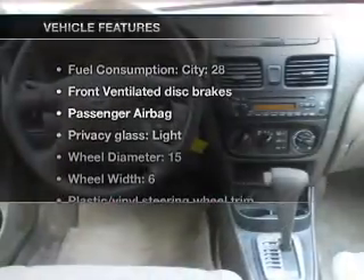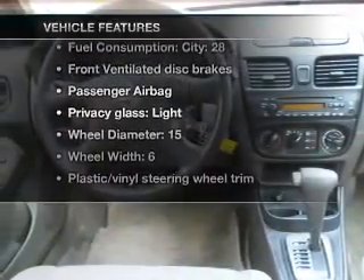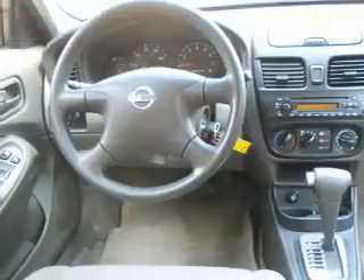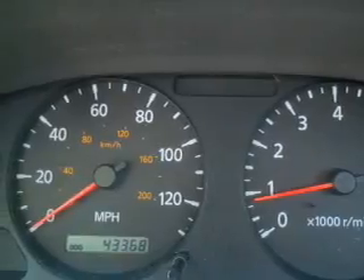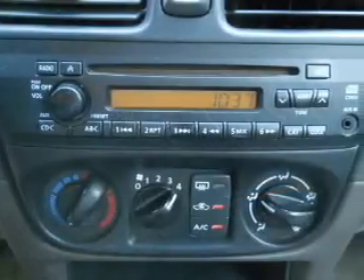With these notable features, you won't want to miss out on the opportunity to own this amazing ride. Air conditioning, power door locks, power windows, power steering, and AM-FM stereo. An adjustable tilt steering wheel.